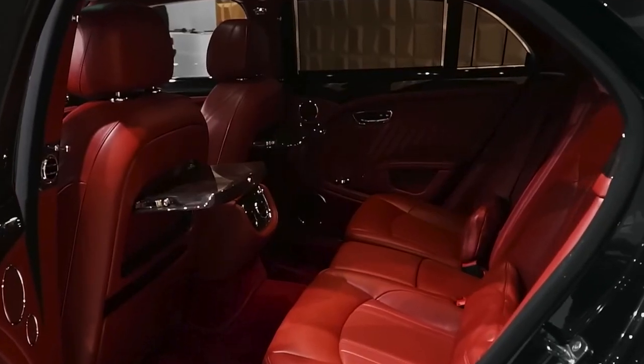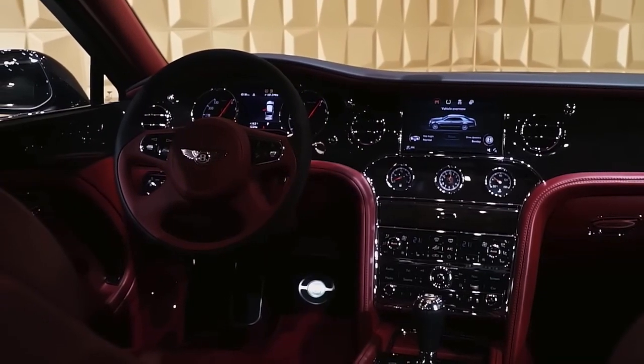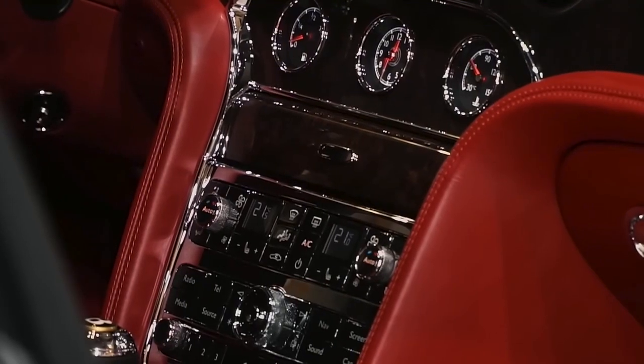The interior, on the other hand, is also as high-end as it gets, and you'll also find an analog clock and instrument cluster that are again a reminder of the past.